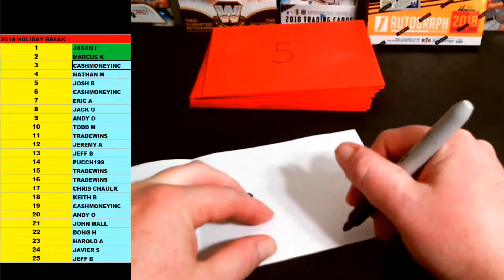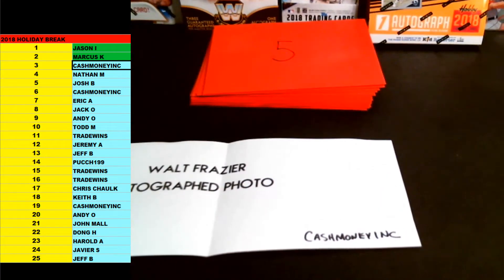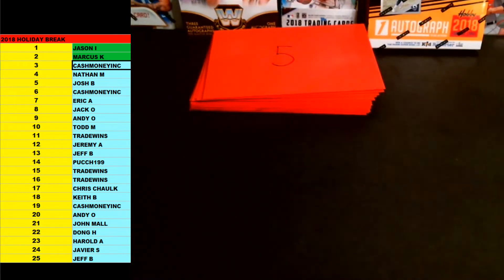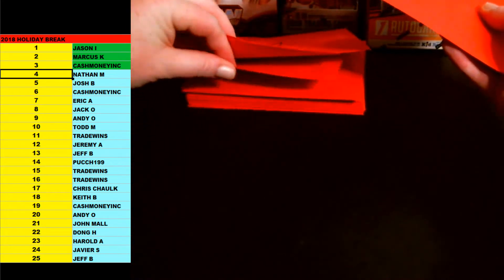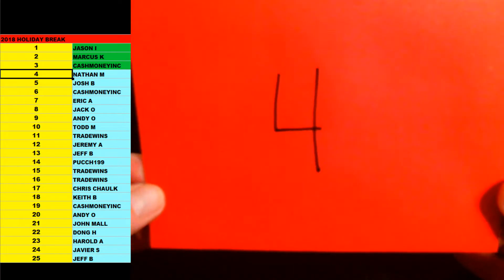Once we're done, if you guys want to make any trades or deals, just let me know — you're obviously more than welcome to do that. Number 3, Walt Frazier. I'll show you guys all the items once we're done here, man. Just want to keep it moving. Thanks again, Cash. Nathan M., you're up next, brother. Envelope 4. Let's see if we can organize these a little better.